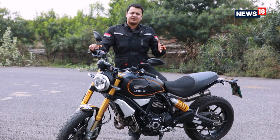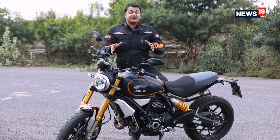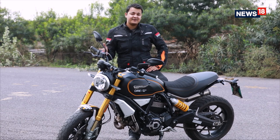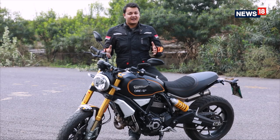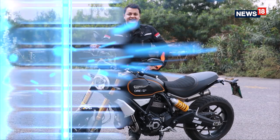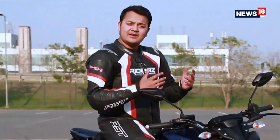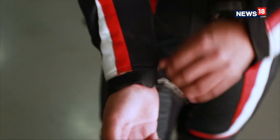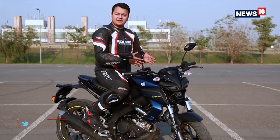We are going to start off by talking about performance-based commuter motorcycles. This brand of motorcycles is getting a lot of attention lately, and one that's got everyone excited right now is the Yamaha MT15. It's finally been launched and I got to sample it at the Buddha International Circuit — the all-new MT15.